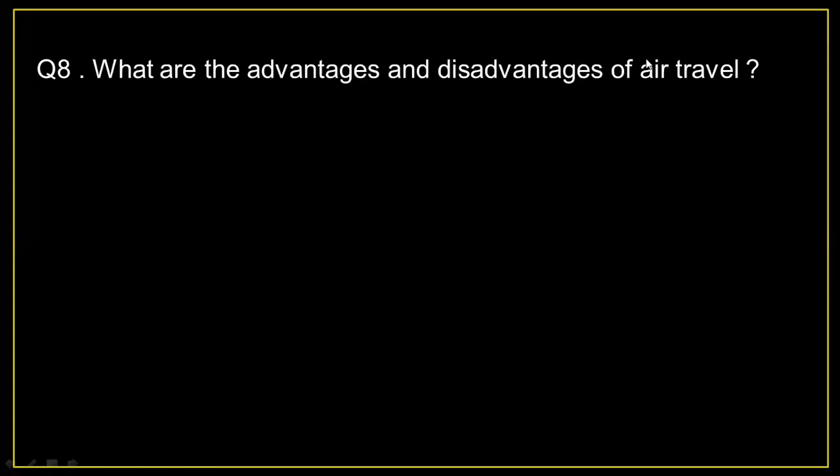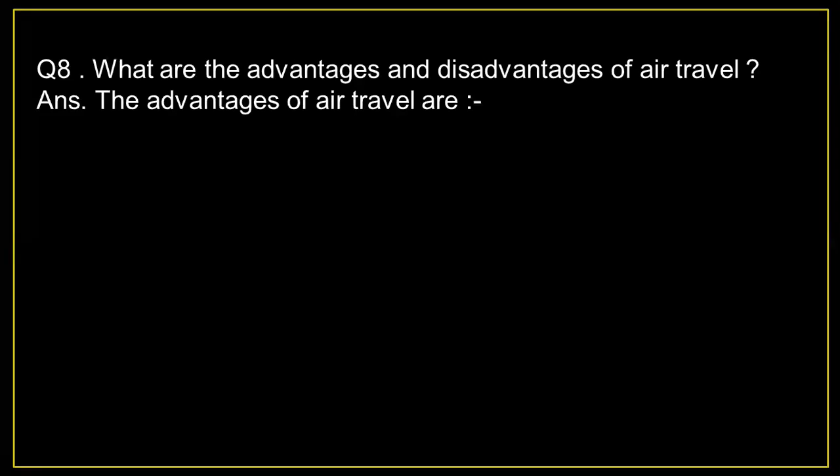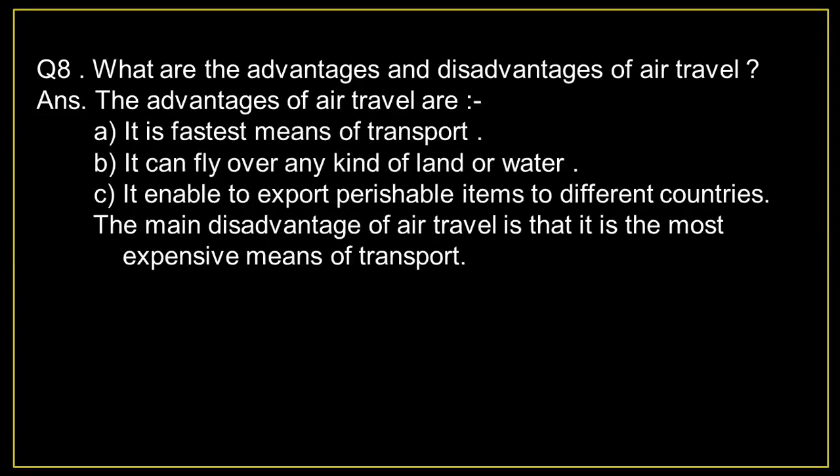Question number 8: What are the advantages and disadvantages of air travel? Answer: The advantages of air travel are: A) It is the fastest means of transport. B) It can fly over any kind of land or water. C) It enables export of perishable items to different countries. The main disadvantage of air travel is that it is the most expensive means of transport.